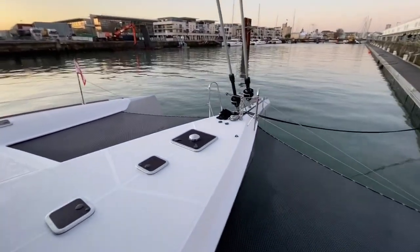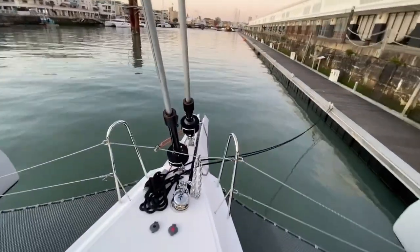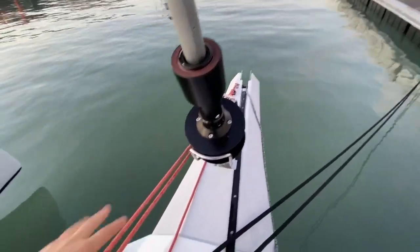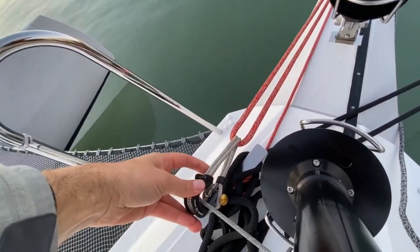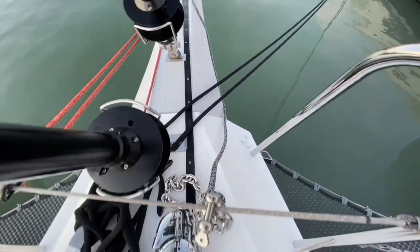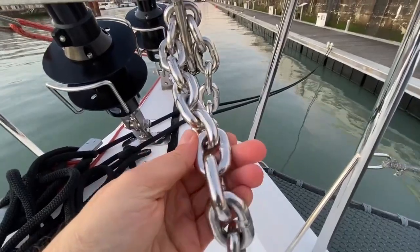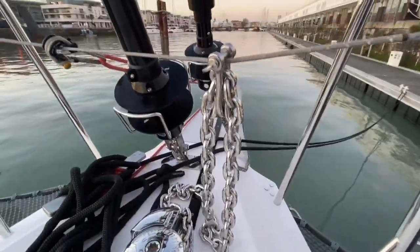Moving forward — a very smart anchor solution. The anchor will be stored right at the end of the bowsprit. You can see the tack line for the gennaker or code zero. Everything is racing-inspired; most fittings are lashed and you hardly see any shackles. The windlass features beautiful stainless steel chain that will never rust — it's quite expensive and I believe it's an option.